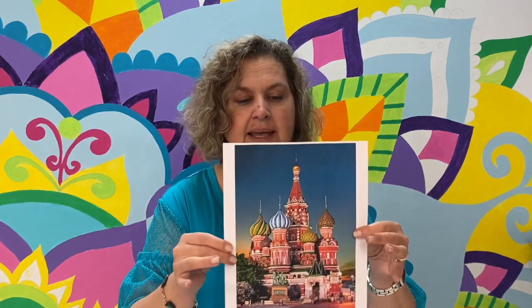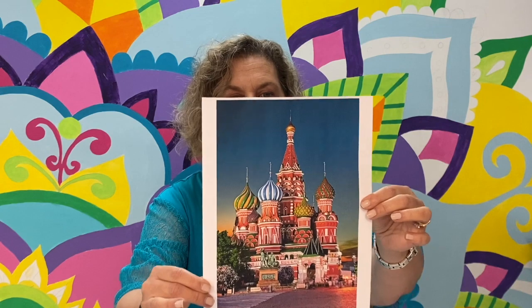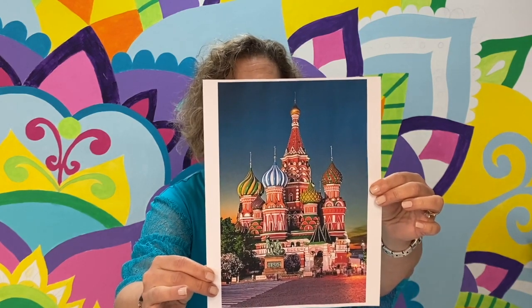Here's a picture of it at night. See those beautiful colors? I just love it. We're going to be using bright colors in ours — if you have crayons at home, colored pencils, or paints or whatever, you're going to be able to put whatever kind of color on yours that you like.